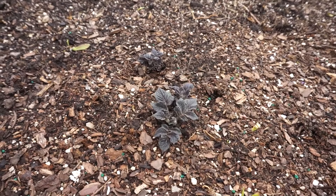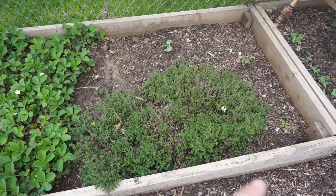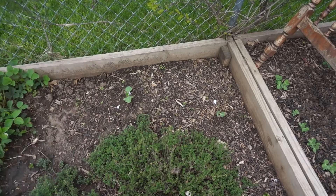Over here we've got thyme coming back looking beautiful. I'll harvest some of that soon. I put a couple cabbages over here — they're looking great. I need to get them covered so that those stinking cabbage moths don't get to them.